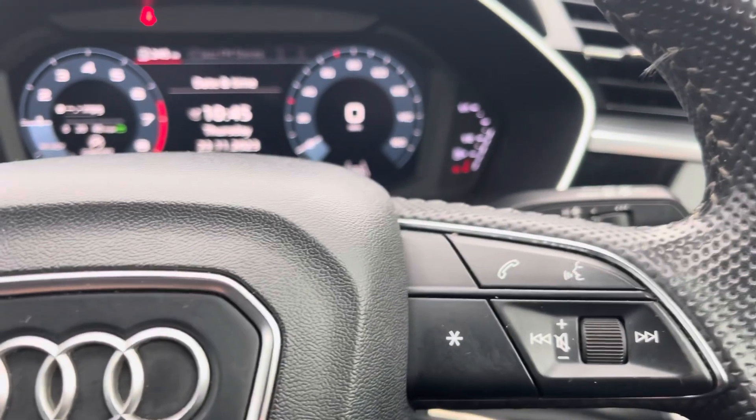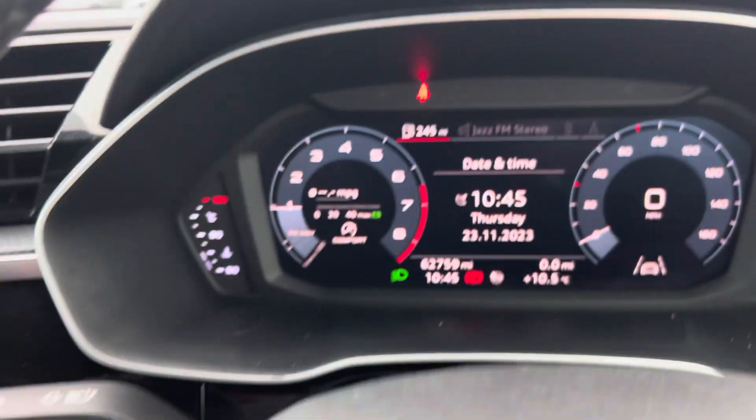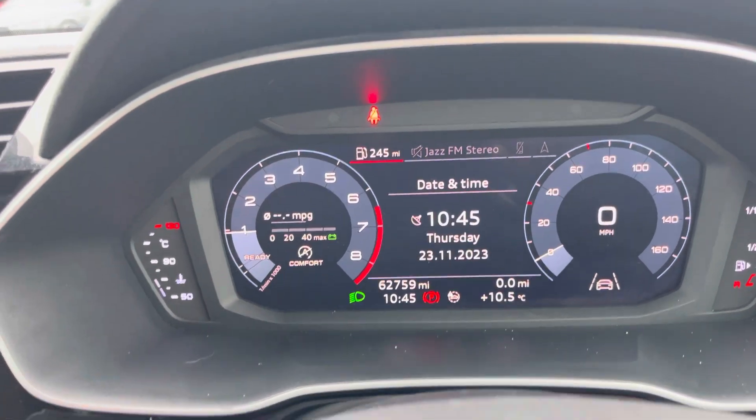Taking a look at the multifunctional steering wheel, it houses buttons on the right for volume control and hands-free calls, and on the left to control the Audi virtual cockpit, allowing for a customizable experience while driving on the road.